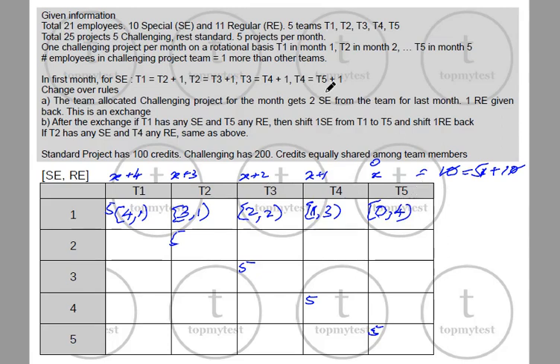Once this project is done, there is a changeover rule. A team allocated a challenging project for the month gets 2 special engineers from the team that had it the previous month, and one regular engineer is given back. This is an exchange. So in the first stage of exchange, next month T2 gets the challenging project.